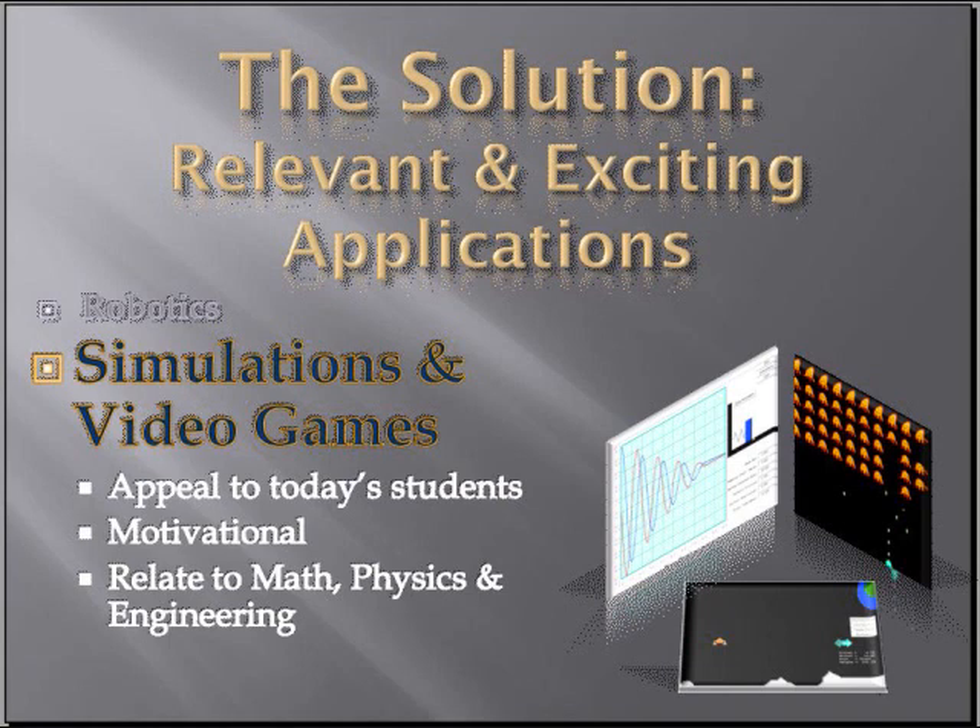Another way to get students interested in programming is to involve them in simulations and video games. Because students love to play video games, it really appeals to their interest. They are very motivated if they learn how a video game works and how it can be programmed. Simulations can also be used to relate the student to mathematics, physics, and engineering, and help them understand why these things are so important.